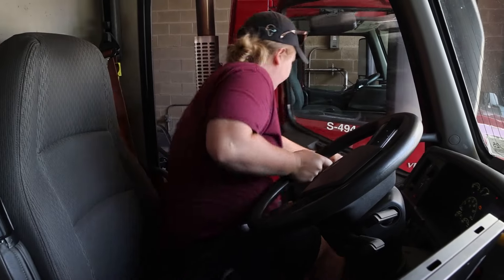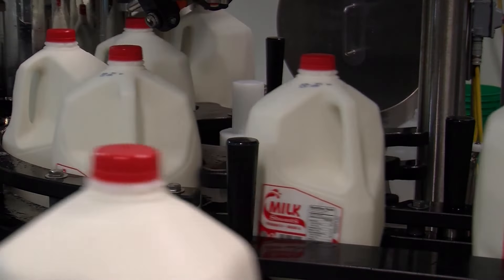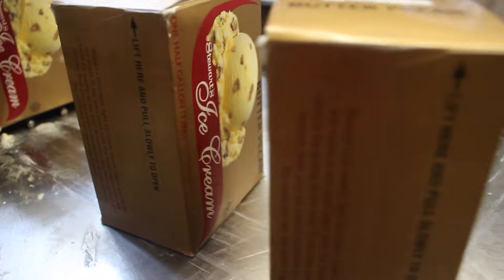When the milk first comes in from the local farms, it is at 4% butterfat. After the different varieties of milk are made, the extra cream is sent to the ice cream room where the magic happens.